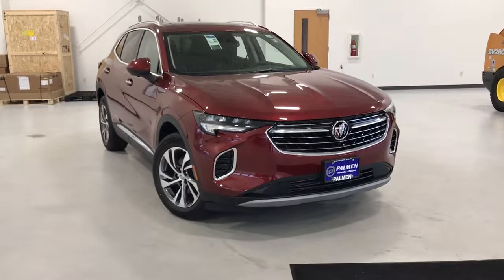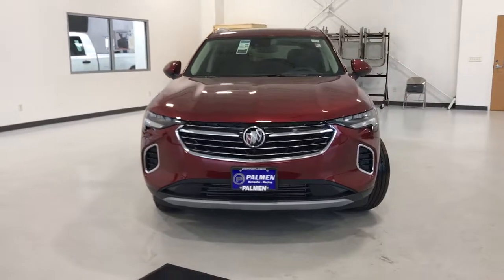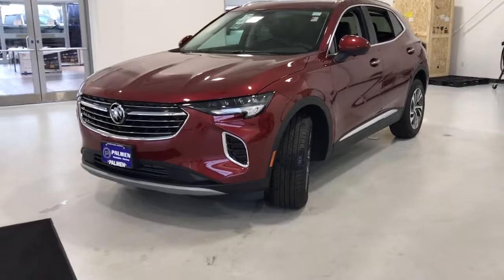Take a moment to check out the 2022 Buick Envision. The Envision's premium styling and advanced technology deliver a relaxing driving experience that soothes your soul.